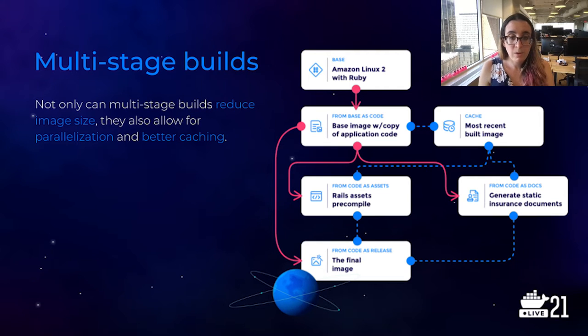As a first step, we use Bundler, which is Ruby's dependency manager, to install our dependencies. This is going to be a Docker layer cache hit as long as no dependencies have changed in a given deploy. The next step is to copy over the rest of the application code, and we can be fairly confident that for most deploys there will be some change to the application code, so this will not be a Docker layer cache hit.